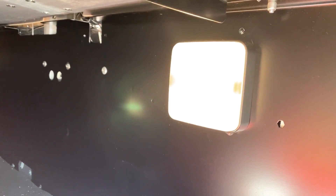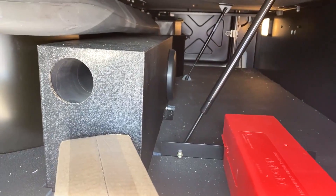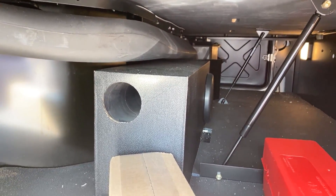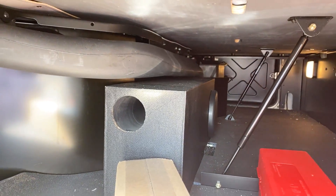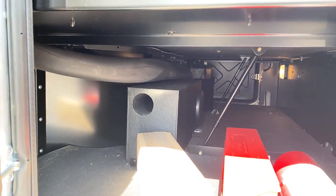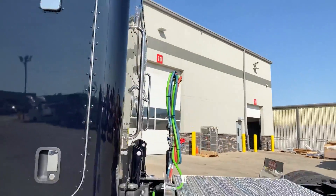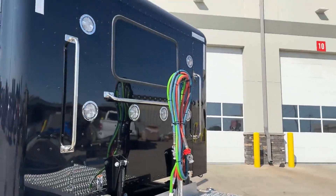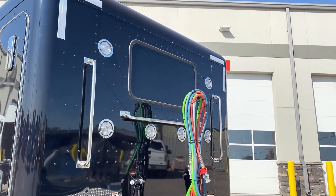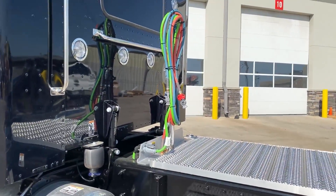These lights come on automatically whenever you open either of the doors. There's your speaker system with your subwoofer — on the flat tops you're only able to spec it with the standard or mid-level speaker package; on the high roofs you can do the premium speaker package. Also spec'd with the chrome cover on the vent. Deck plate access on both sides, six flush mount load lights. That's your pogo stick right there — we can relocate that wherever you'd like.